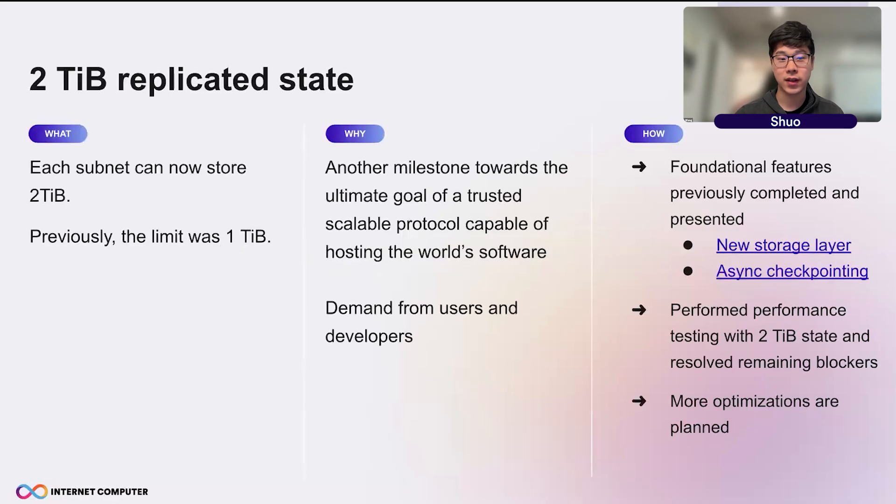So what does it mean? It means each subnet can store 2TB. Previously, the limit was 1TB, so we doubled the state. It is another milestone for the IC to become a trusted scalable protocol which can host web software.